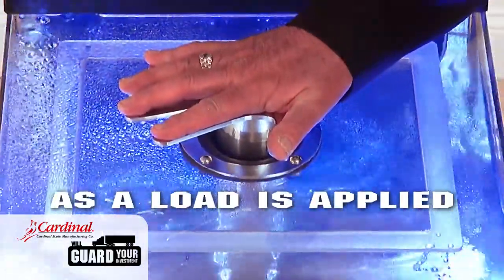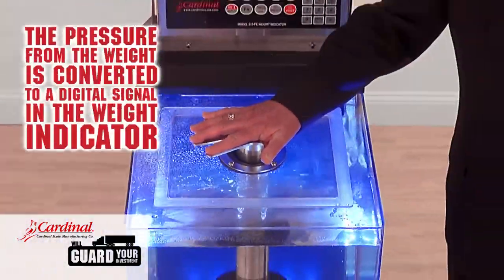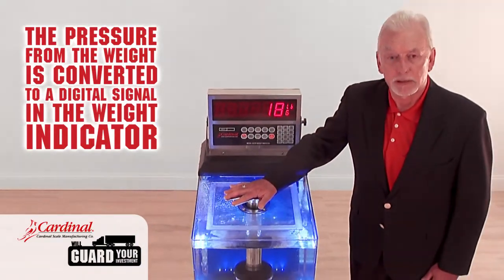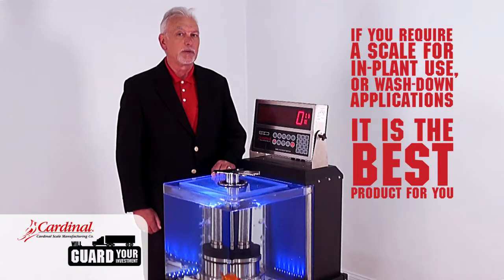As the load is applied to your Cardinal Guardian scale, the pressure created by weight is converted to a digital signal within the Cardinal weight indicator. If you require a scale for in-plant use for wash-down applications, it is the best product for you.